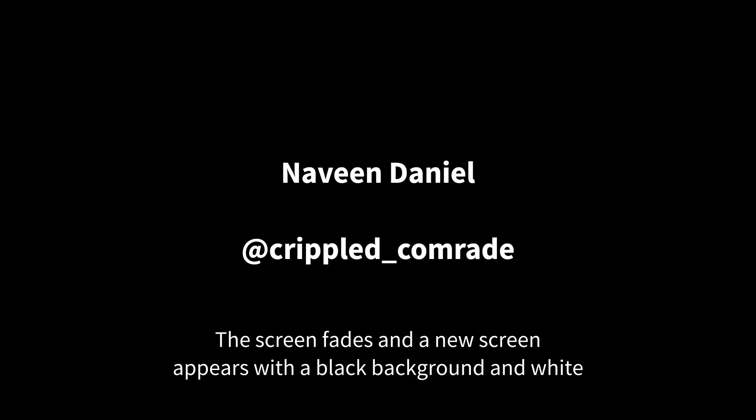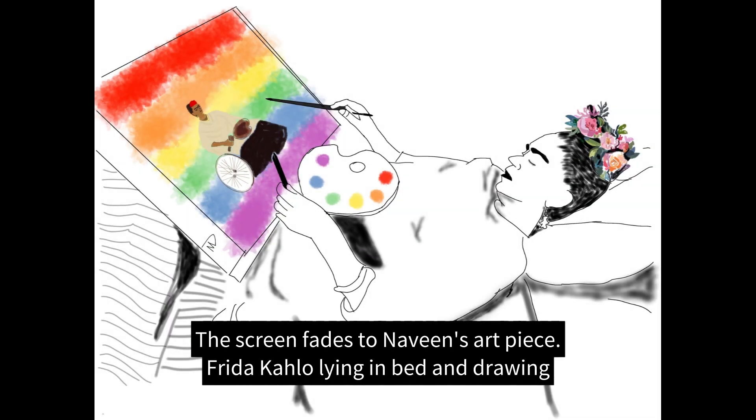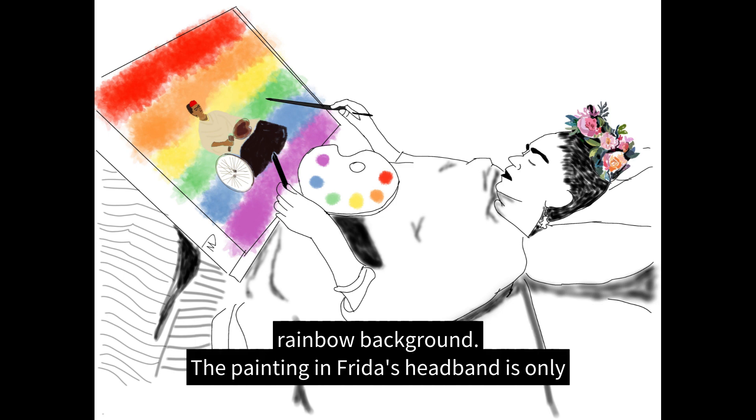A new screen introduces Naveen Daniel at Crippled_Comrade. The screen fades to Naveen's art piece depicting Frida Kahlo lying in bed and drawing on a canvas using paint brushes and a palette. Inside her canvas is a painting of Frida Kahlo sitting in her wheelchair against a rainbow background.